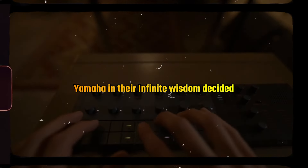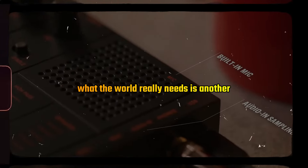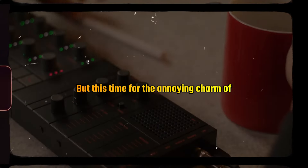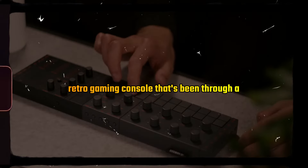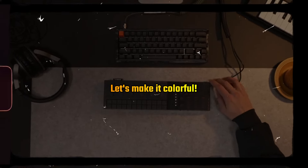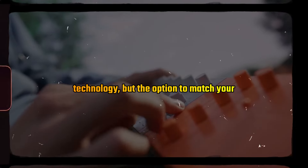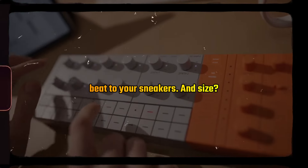Yamaha, in their infinite wisdom, decided what the world really needs is another groovebox — but this time with the annoying charm of a retro gaming console that's been through a midlife crisis. Let's make it colorful, they said. Because clearly what's been missing in the studio isn't groundbreaking technology, but the option to match your beat to your sneakers.